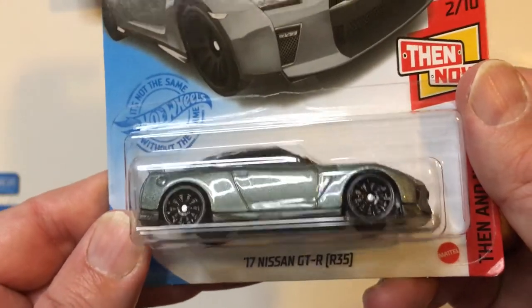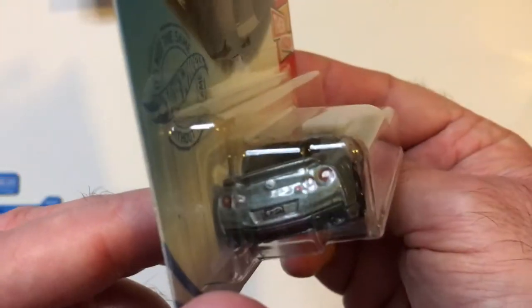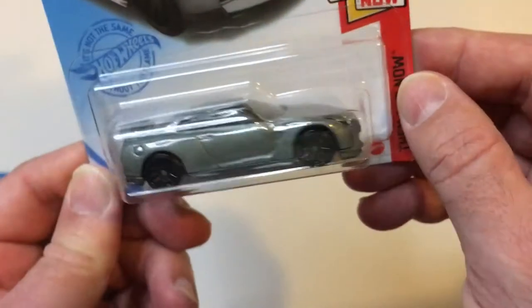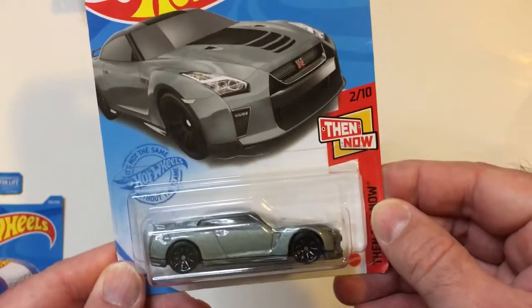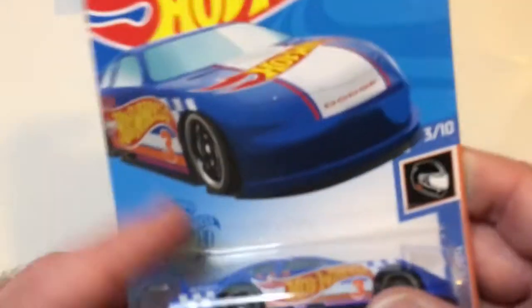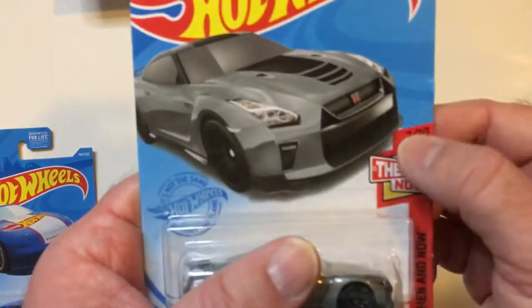Got a GTR. You can tell by the rear. Headlights are there. Looks good. So it's a Venom series.